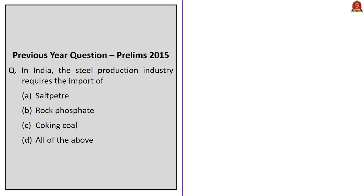The next question is a previous year question from 2015 regarding steel production. The question asks: in India, the steel production industry requires the import of which of the following? Options are saltpetre, rock phosphate, coking coal, or all of the above. Today we discussed the import of coking coal. The correct answer is option C — coking coal only. Saltpetre and rock phosphate are not utilized by majority steel companies in India, and India is a producer of saltpetre and usually does not import it in large quantities. But for steel production, India imports large quantities of coking coal.